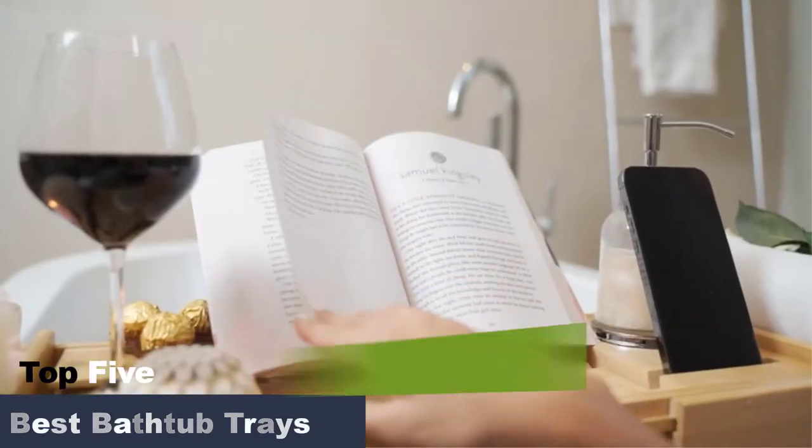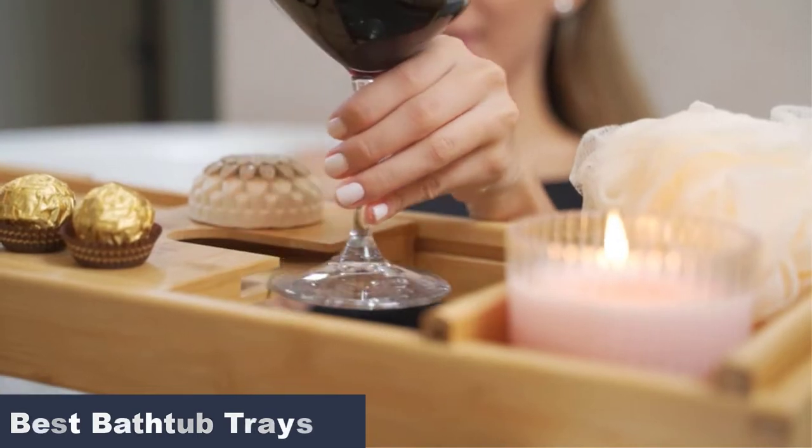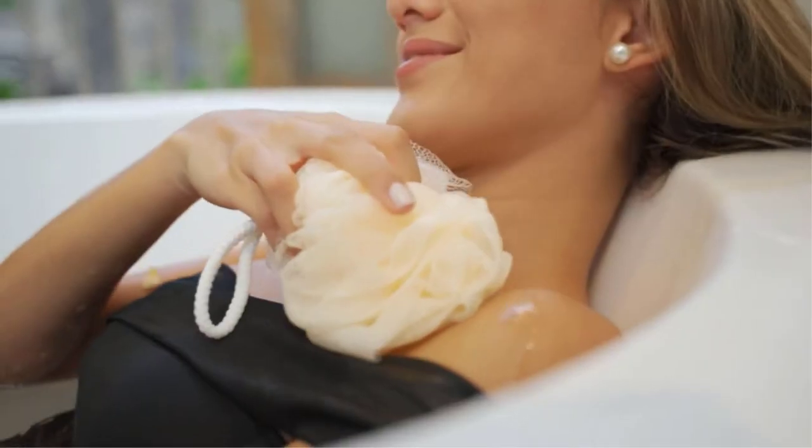Baths are a great way to indulge in self-care because they trigger multiple senses including sight, smell, sound, and touch. Whether you add candles or meditative sounds, soaking in the tub can help you escape your daily chaos and focus on mindfulness.